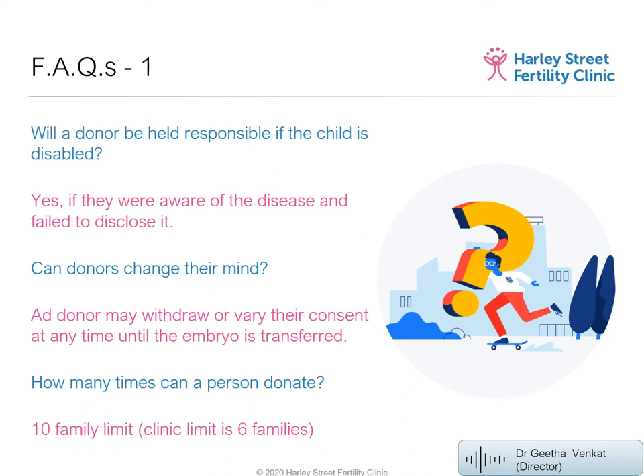How many times can a person donate? A donor can donate until 10 family units have been created — not 10 children, as each family can have one, two, or more children from the same donor. We typically restrict at 8 family units in our clinic to account for donations made elsewhere, ensuring we don't exceed the 10-family limit set by the HFEA.